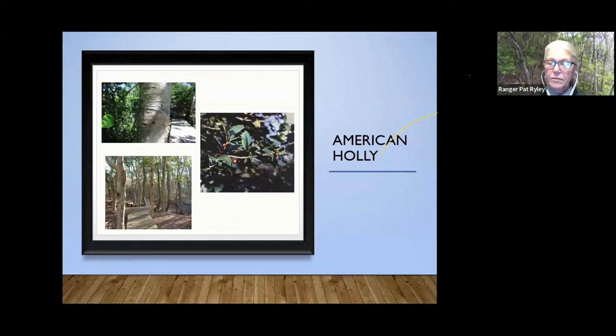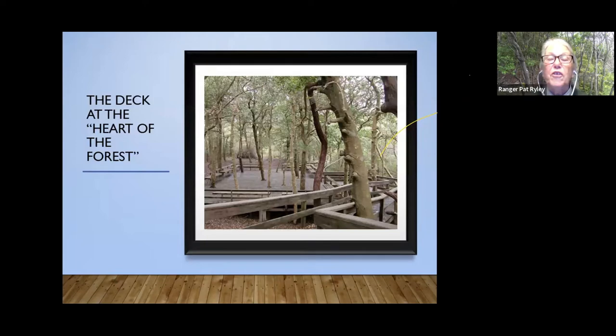We're going to come to what we call the heart of the forest, where we have this wonderful deck — it's where we do a lot of ranger talks and people stop for a break. These are the oldest trees in the forest. They're not old like sequoias; they're not growing six feet across. These are maybe 14 to 18 inch diameter trunks, but they're between 250 and 350 years old. It's a mature forest, and these are our holly trees.